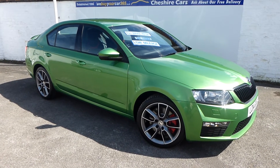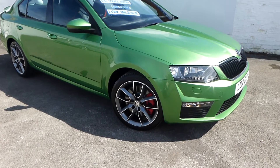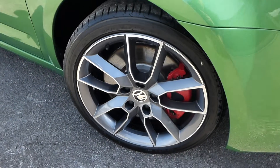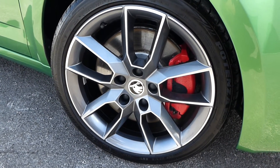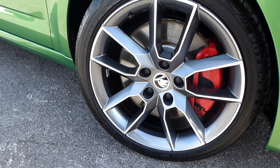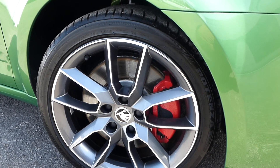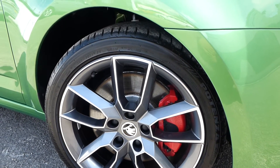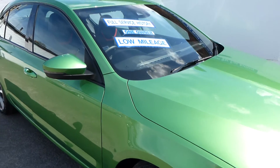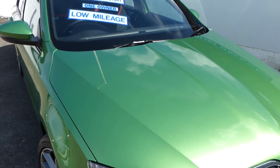I'll take you into the bodywork and the chromework alloy wheels. We have four matching polished wheels, all in unmarked condition, sitting on Bridgestone tyres — 18 inch. They're not run-flat, so you won't get any of the severe driving characteristics of a run-flat tyre. The bodywork is a special paint finish — it's rally green metallic and she looks absolutely splendid.